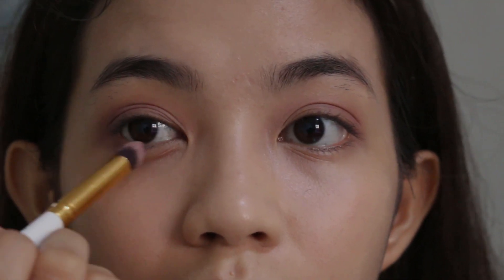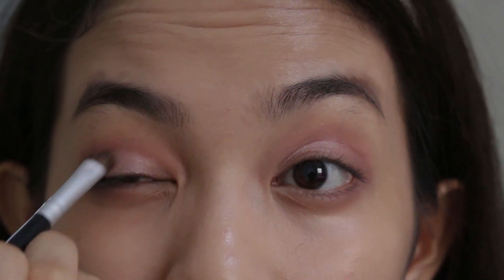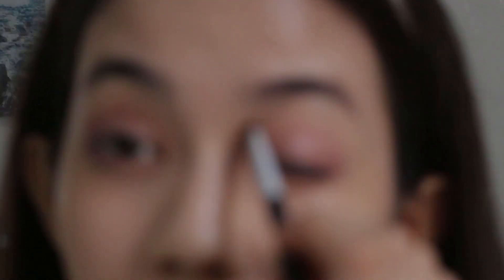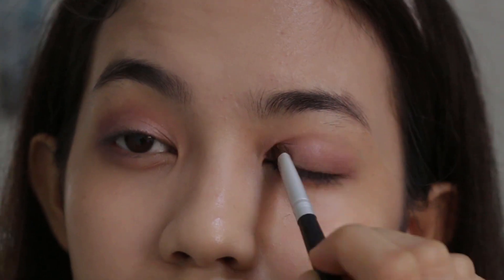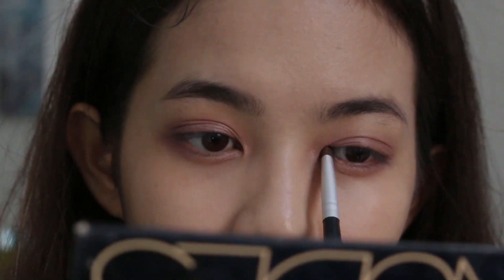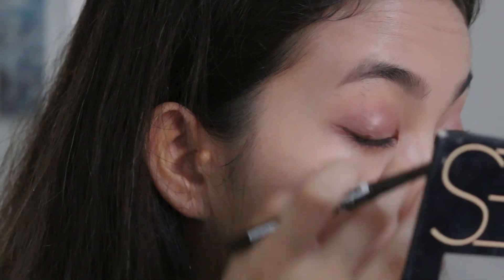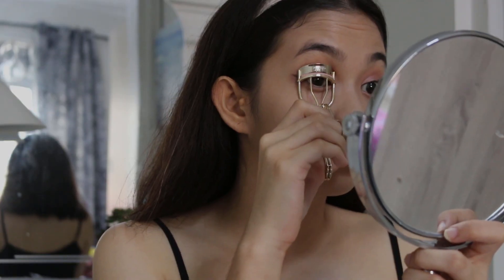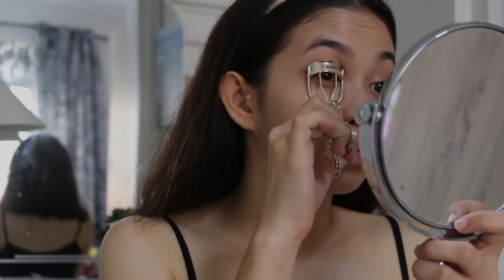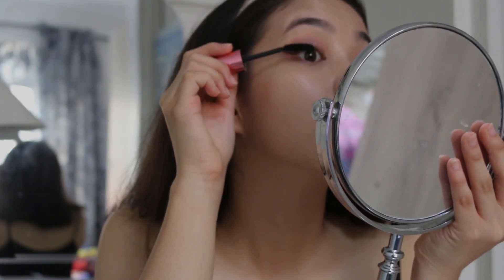I'm also going to put that darker shade under my eyes. Now I'm using a glittery white shade on my inner lids and also under my eyes. Of course, it's a Korean makeup look so we can't forget about the eyeliner — I'm just using my Essence eyeliner here. Then I'm curling my lashes to prepare them for my mascara, and I'm using my Hyperpill mascara from Maybelline.